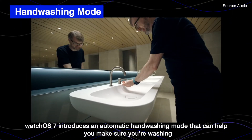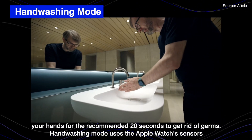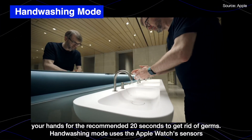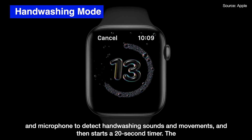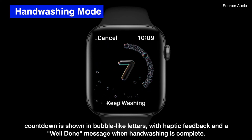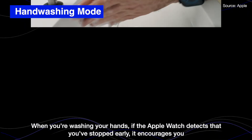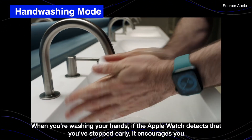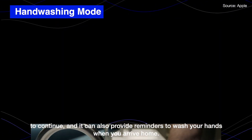Watch OS 7 introduced an automatic hand-washing mode that helps you make sure you're washing your hands for the recommended 20 seconds to get rid of germs. Hand-washing mode uses the Apple Watch's sensors and microphone to detect hand-washing sounds and movements, then starts a 20-second timer. The countdown is shown with bubble-like lather graphics and haptic feedback, with a well-done message when hand washing is complete. If the Apple Watch detects that you've stopped early, it encourages you to continue, and it can provide reminders to wash your hands when you arrive home.